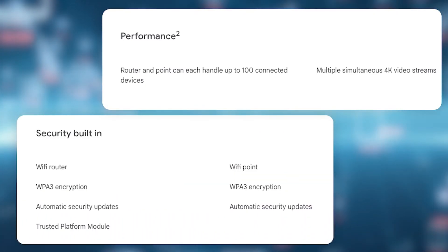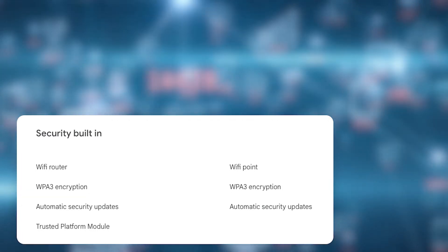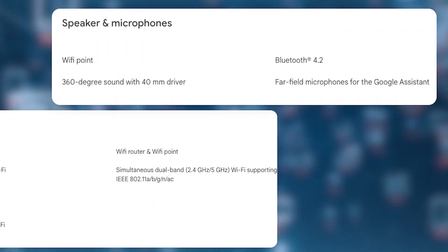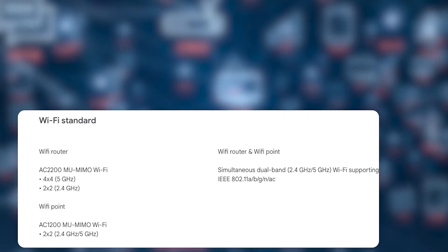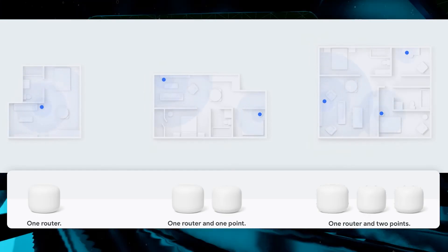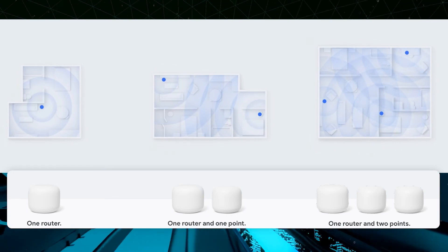It is also compatible with both Z-Wave and Zigbee devices, meaning you can control your devices with the Nest app. It has a coverage range of up to 5,800 square feet, though range will depend on the number of walls and objects between your devices and the router, as well as the strength of your existing Wi-Fi network. If you have an old and weak network, the Nest router can help improve its range. The router has six antennas to provide better coverage and faster speeds, supporting up to 300Mbps for each 2.4GHz network and up to 1867Mbps for each 5GHz network.